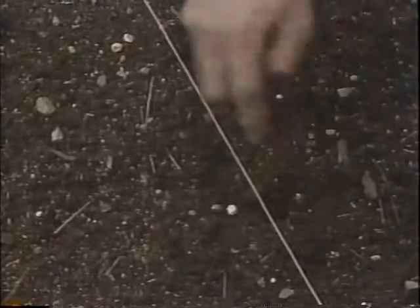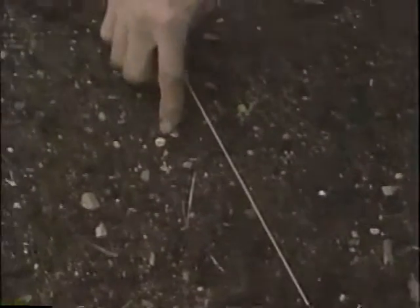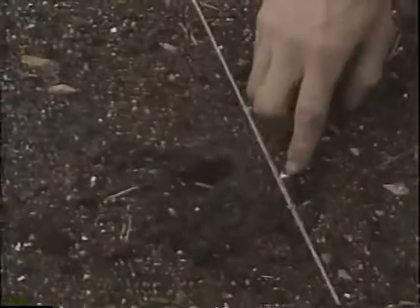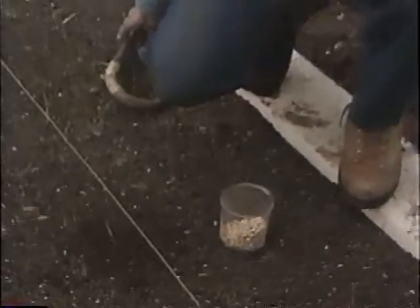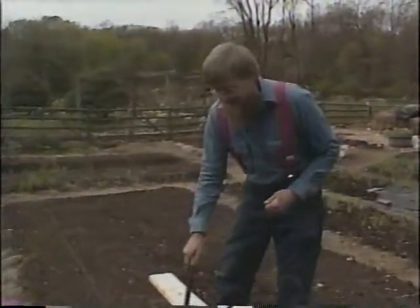I'm not going to dig a trench. I'm just going to press the kernels down about an inch. Cover them lightly with soil. Now, when I'm doing this, it's nothing more than the way Indians have planted corn for millennia. Of course, the way they do it is with a stick — they make a hole and drop the seed in. I bend over and press it in with my hands.